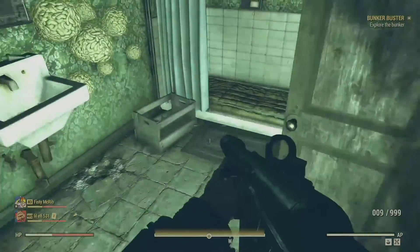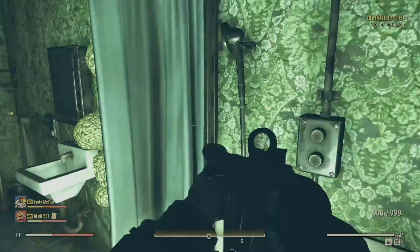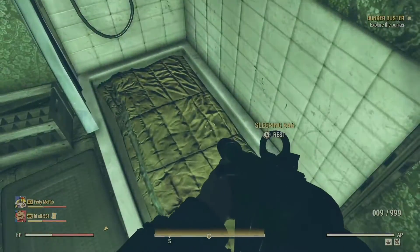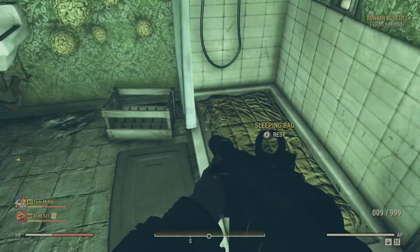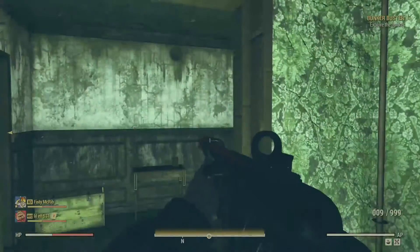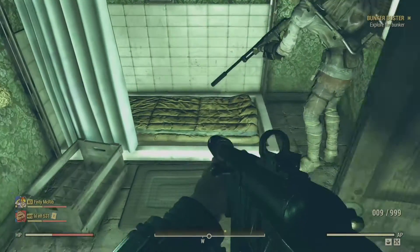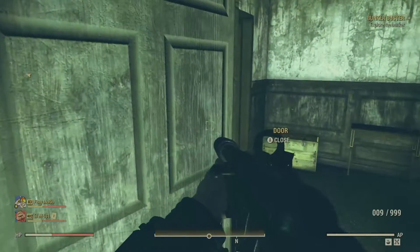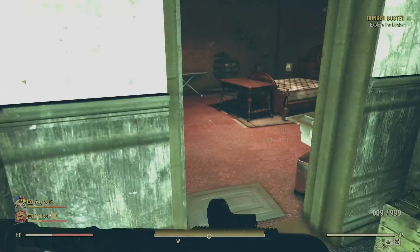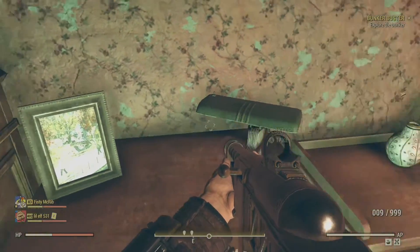Eventually we'll make our way into a bathroom, where we can see some brain fungus on the walls and, curiously, a sleeping bag on the floor of the shower. This could symbolize something. It's really hard to say — maybe this is just an example of me reading too much into the way the devs decorated the room, but it seems a bit specific to mean nothing. I can't quite put my finger on it, but it strikes me as odd.